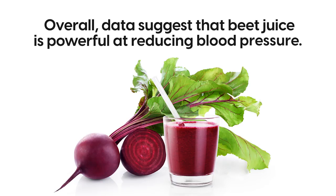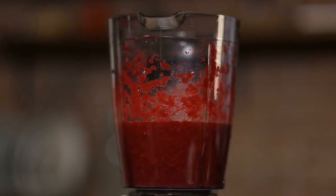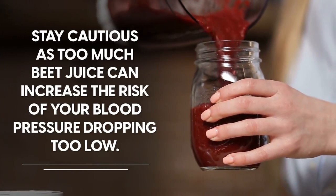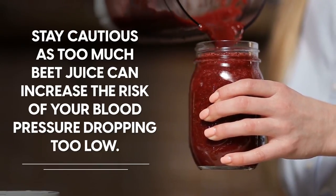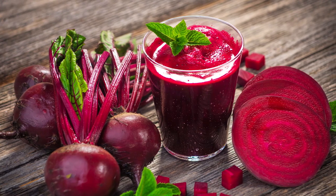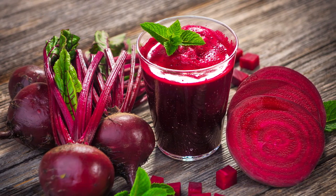Overall, data suggests that beet juice is powerful at reducing blood pressure. But while you might be inclined to go all out drinking this juice, stay cautious, as too much beet juice can increase the risk of your blood pressure dropping too low. Limit your consumption to one glass every other day, and chat with your doctor.